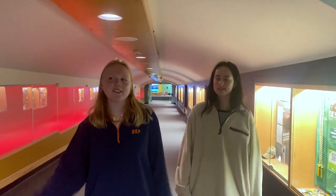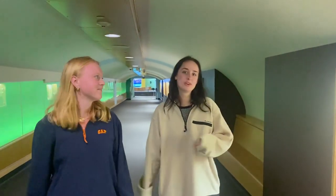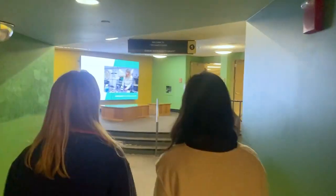Here we are in the Davis Center tunnel that takes you from Athletic Campus through to the Davis Center and Central Campus. Perfect for the colder months when it gets super snowy and cold here in Vermont.